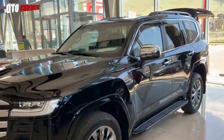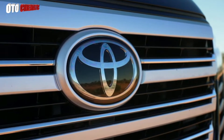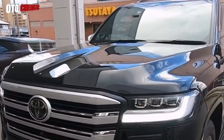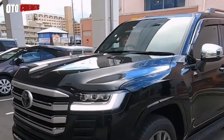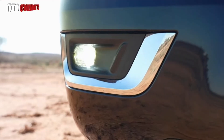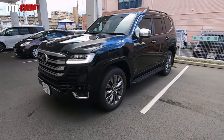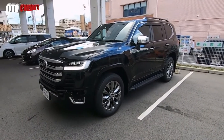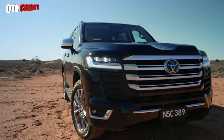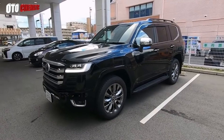Toyota has set foot in the world's automotive industry since decades ago. With a long journey that has been passed, there are several cars produced by Toyota that are considered iconic. In the SUV class, there is the Toyota all-new Land Cruiser which was first produced in 1960. Over time, there has been an updated version of this historic car with various modern features but still carrying classic values in it, namely the all-new Land Cruiser VXR.